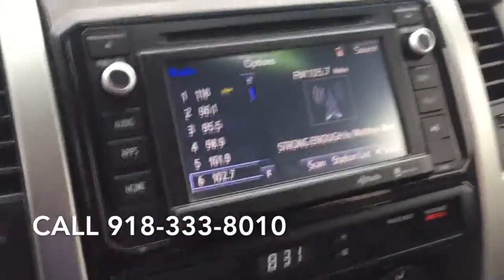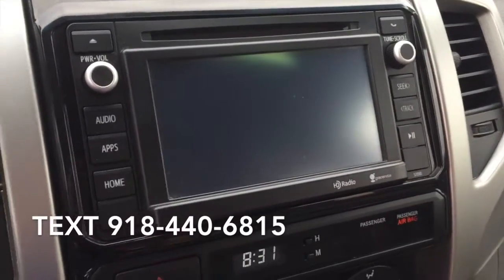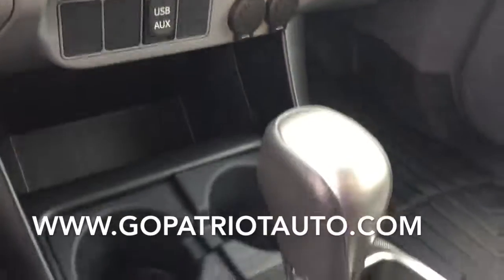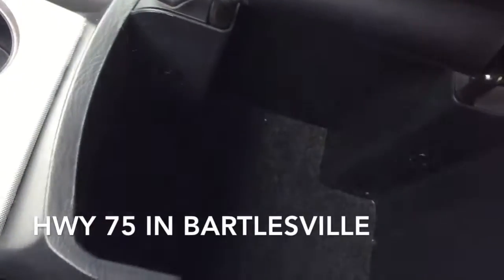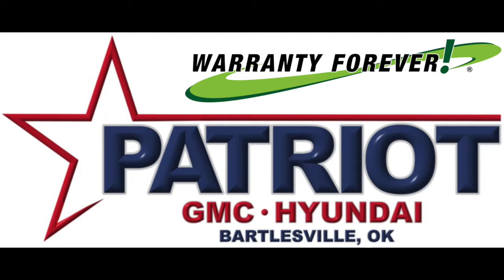It also arrives with a Carfax history report indicating just one previous owner. We have a skilled and knowledgeable sales staff with many years of experience satisfying our customers' needs. We are here to help you. Patriot GMC Hyundai — it just feels right.